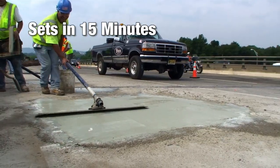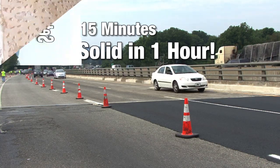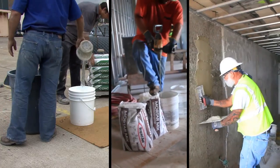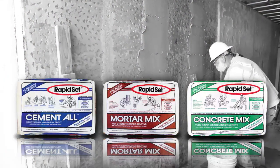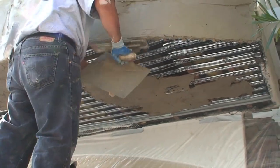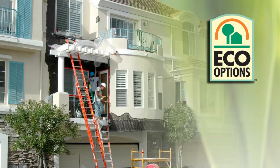RapidSet sets in 15 minutes and is rock solid in one hour. Instead of using multiple products, just add water, mix, and apply RapidSet Cementol, Mortar Mix, or Concrete Mix. With a carbon footprint that's 65 percent less than Portland Cement, RapidSet is a greener solution.